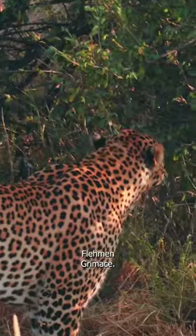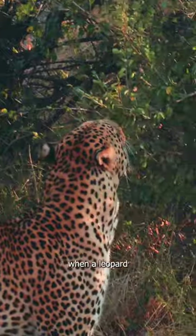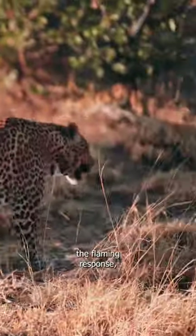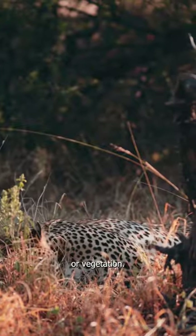This male leopard displayed flehmen and grimace. The flehmen response takes place when a leopard, or any cat of either sex, sniffs and smells the urine of another. Chemicals and hormones contained in the urine elicit the flehmen response, usually after smelling the urine patch on the ground or vegetation.